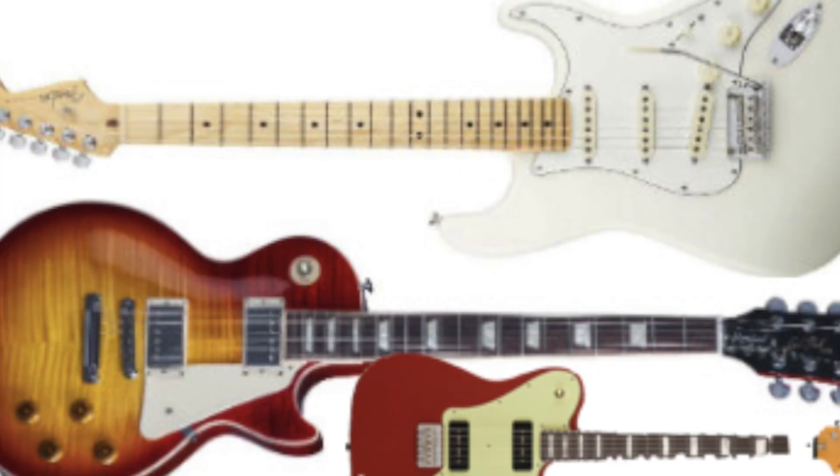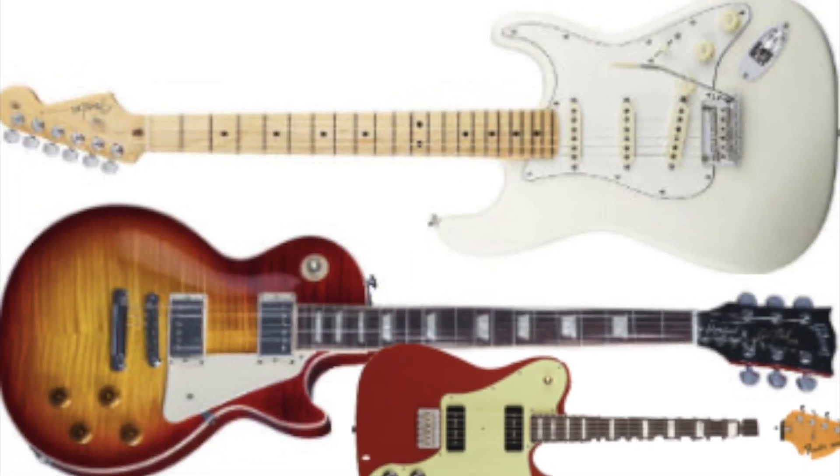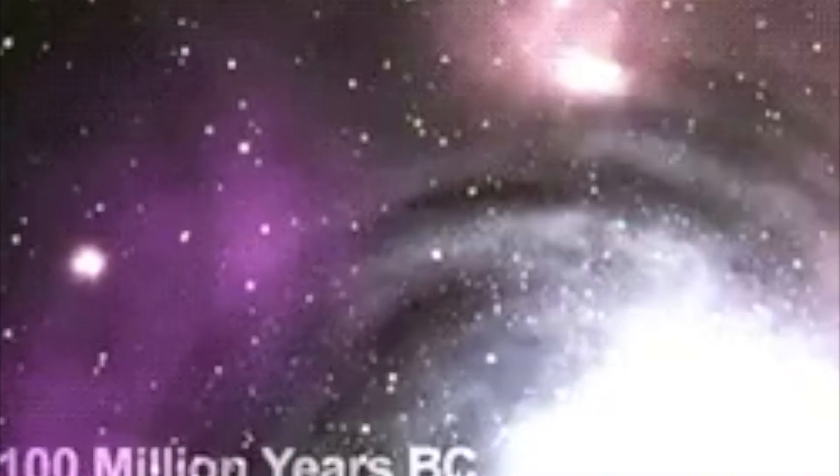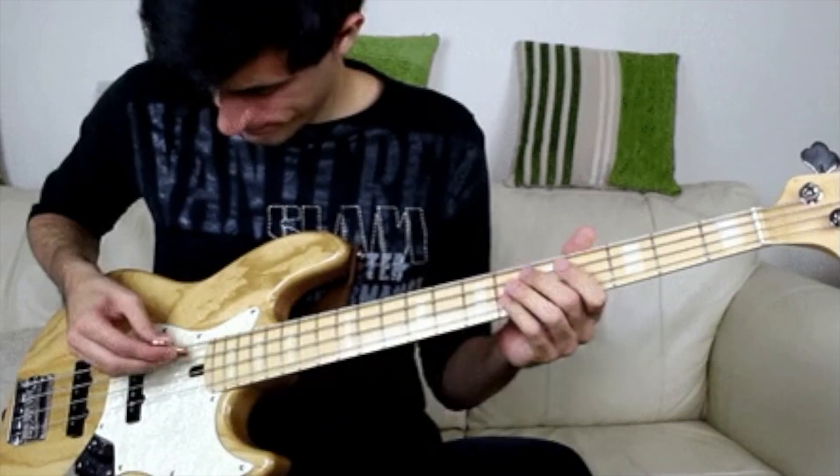Hello, my name is Daniel and I'm Archie, and we are going to show you the little big history of the guitar. We are about to take a long journey from here to here.